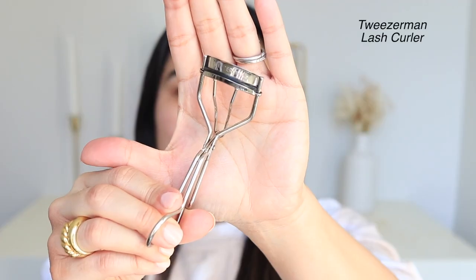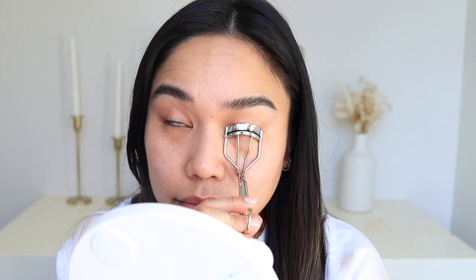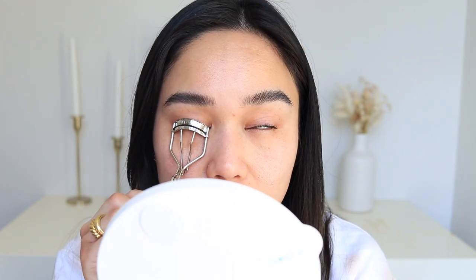Next, I'm going to curl my eyelashes. This is really going to open up my eyes and make me look more awake. The one I love is by Tweezerman — I've used it for years. This is also going to make my lashes look more visible so that it looks like I'm wearing mascara or eyeliner, except I'm not. Lashes are done and it really makes a huge difference.